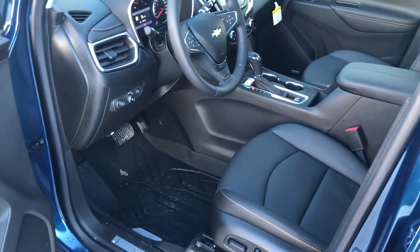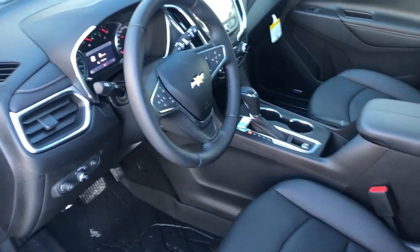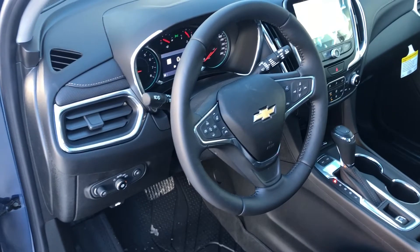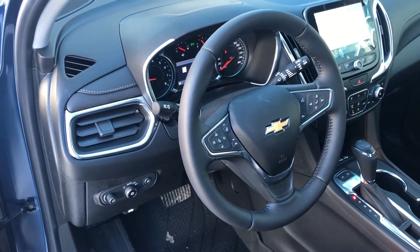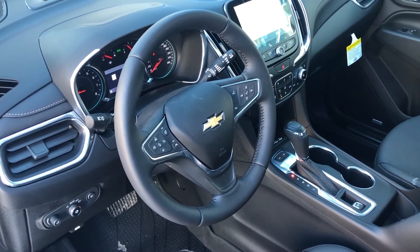Our 2020 Chevrolet Equinox Premier has heated and cooled seats, a heated steering wheel, Bluetooth connections, navigation, and an automatic transmission.